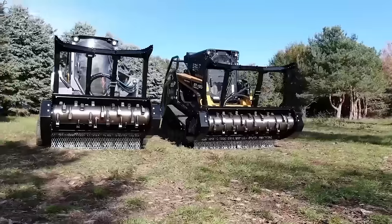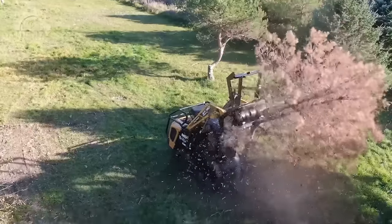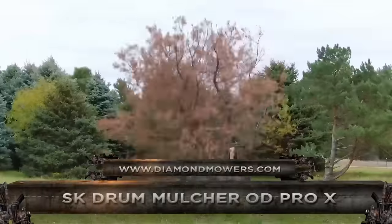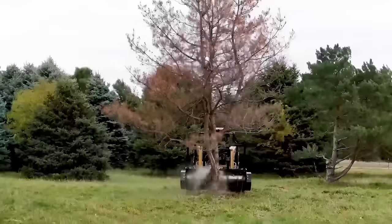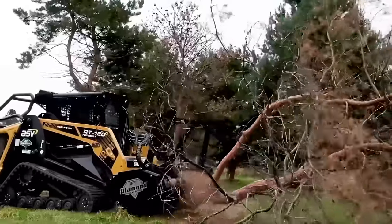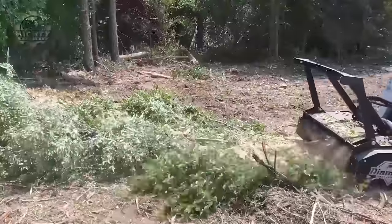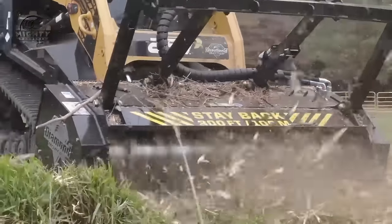The SK Drum Mulcher OD Pro X is a heavy-duty attachment designed for skid steers and compact track loaders. It is a drum mulcher that can clear brush and mulch trees up to 9 inches in diameter. It comes with twin-mall carbide teeth known for their durability in tough conditions. The attachment is factory-set to match the precise hydraulic pressure and flow of the skid steer or compact track loader, making it ideal for land clearing, vegetation management, and roadside maintenance.